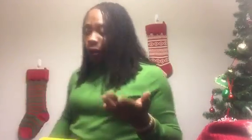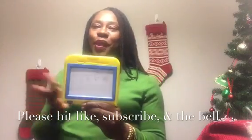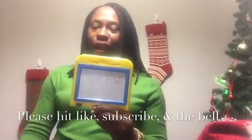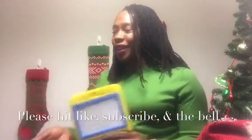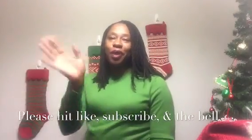Thank you all for watching this thrift haul. I wish it wasn't as long, but I had so much to show you. I appreciate you sitting through it all. Thanks for watching — enjoy the rest of your day. Have a good one. Take care, everybody.